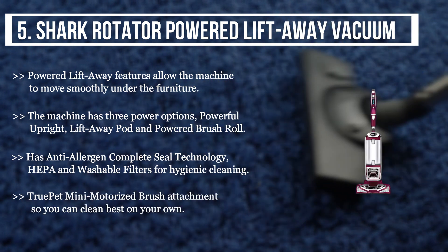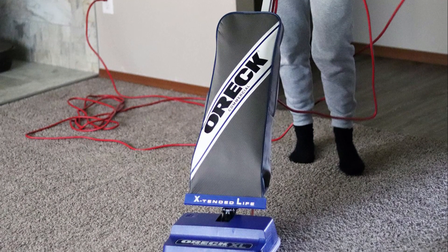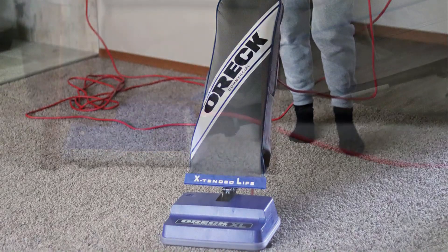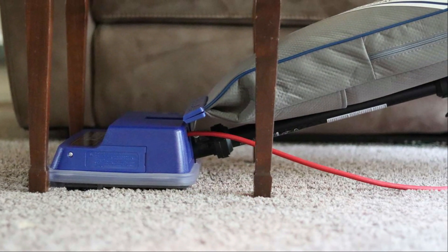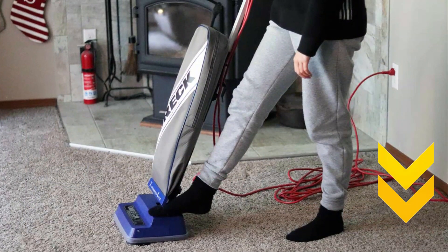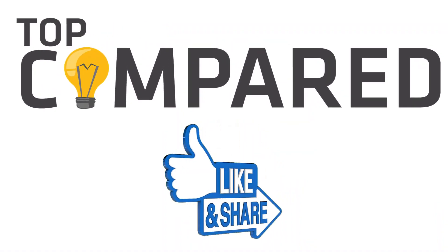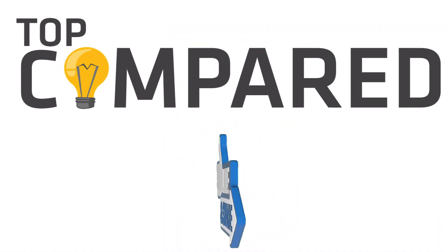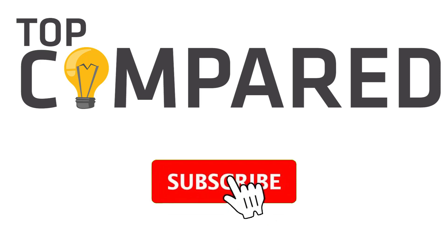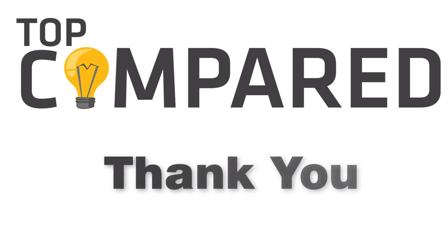In my opinion, the best pick is the Oreck vacuum for high pile carpet, as the machine is only eight pounds and can be pushed anywhere without much effort. Tap the link given in the description to buy this product. Please like and share the video if you find it informative, and subscribe to our channel to get more videos from us. Thank you.